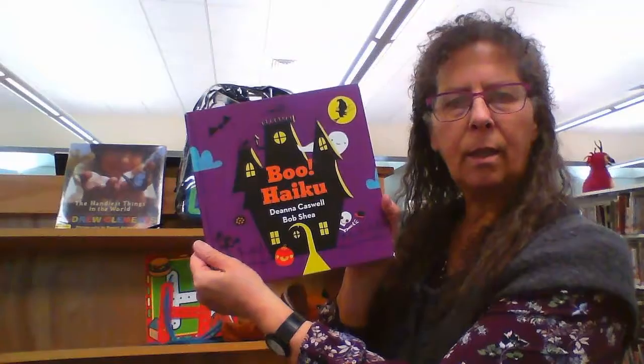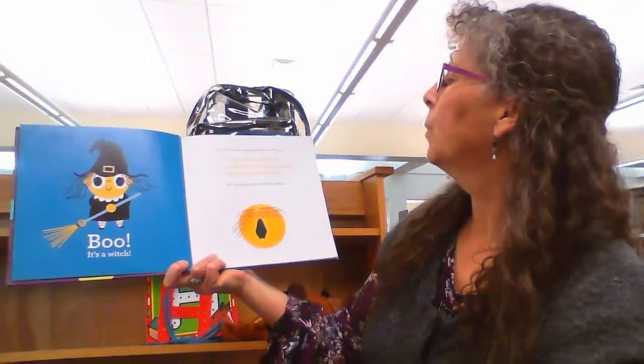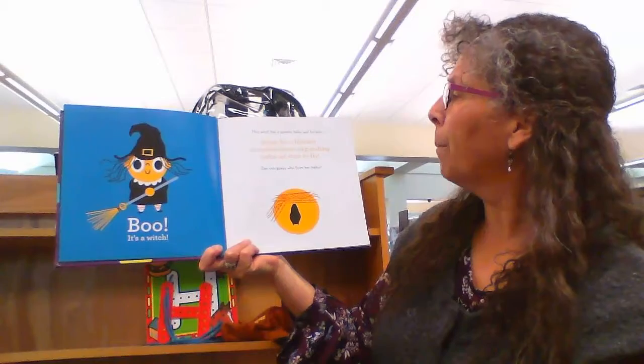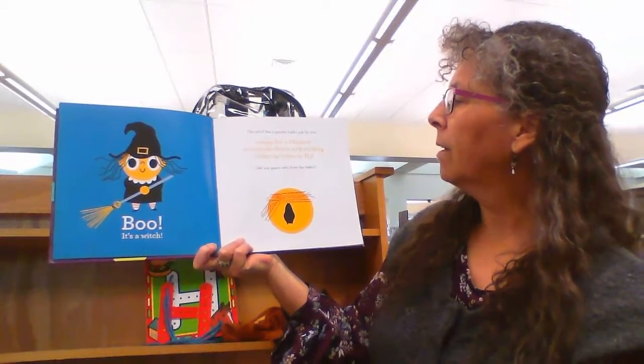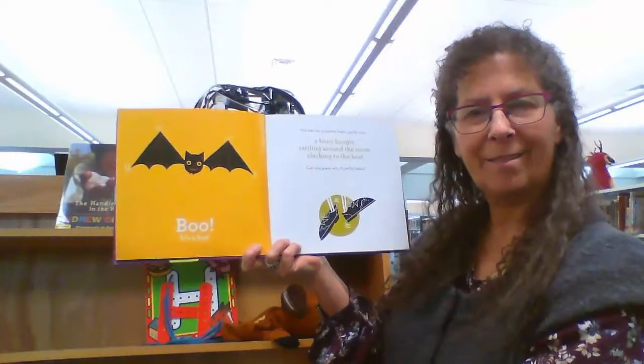We also included 'Boo Haiku' in that first letter H backpack. This is just such a lovely book because not only is there the opportunity to talk about haiku, but there's also a puzzle for each one where children have to guess what the haiku is about. 'This witch has a spooky haiku just for you. Wings for a blanket. An upside down nap ending. Wake up. Time to fly.' Can you guess who from her haiku? Boo! It's a bat. A very creative book for the letter H.